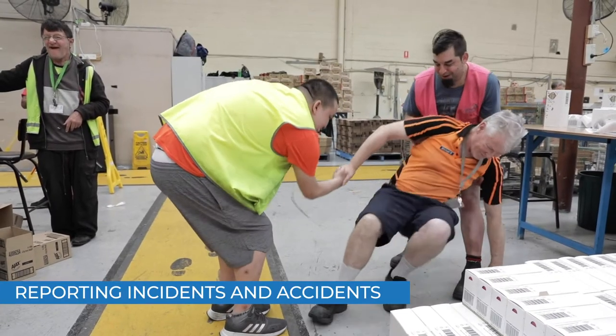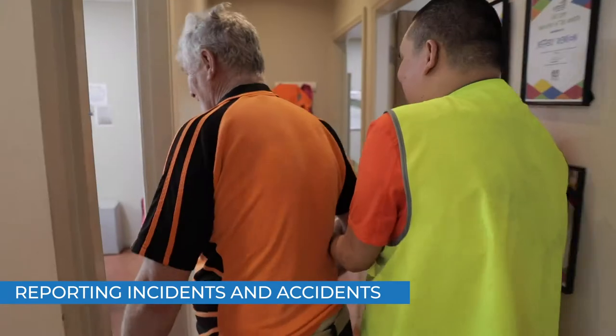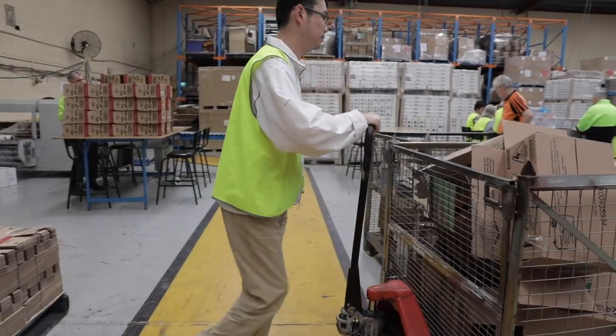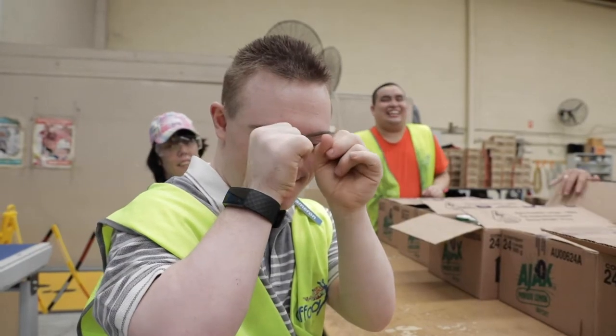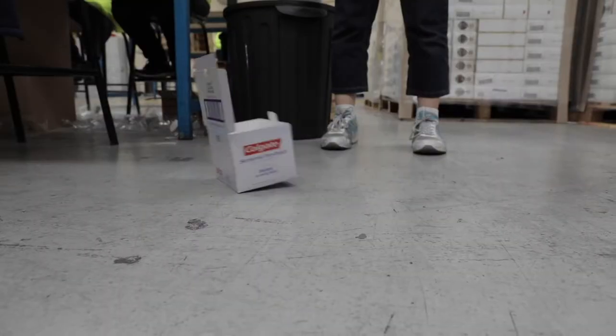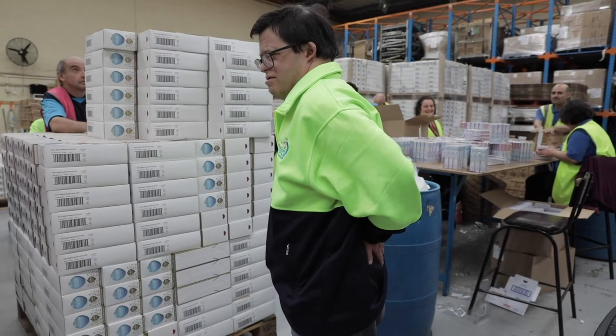If you see an incident or an accident you must report this to your supervisor. Things that need to be reported include if you see anything unsafe, if you are not happy with the job, if you are feeling unwell, if you drop or break something, or if you hurt yourself at work.